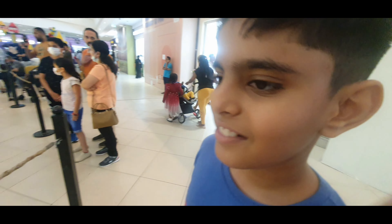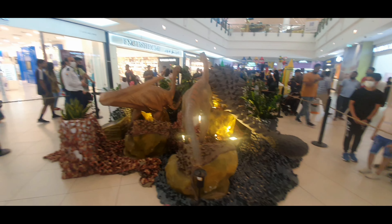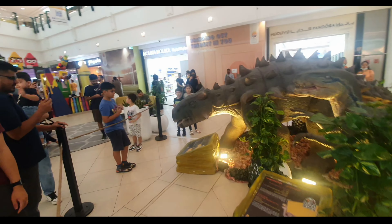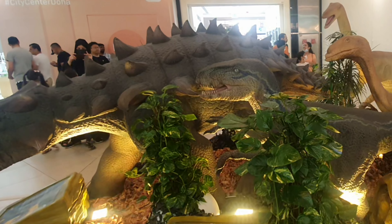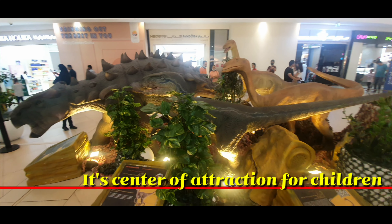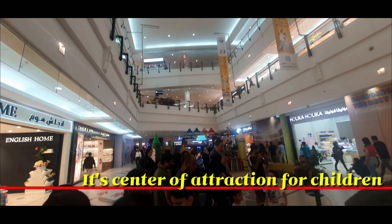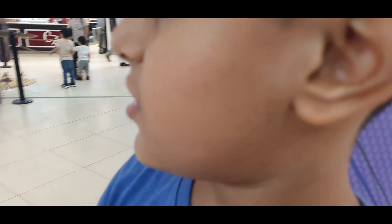Look at some real dinosaurs — not real, but they look like real! There are so many dinosaurs here and there and everywhere!